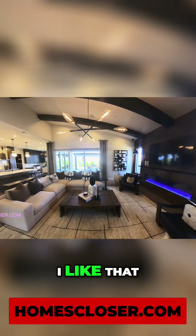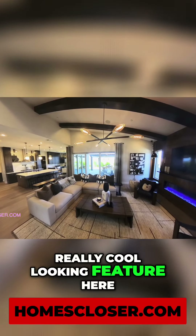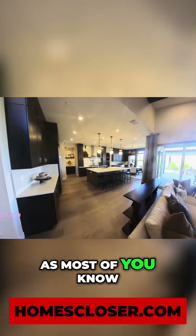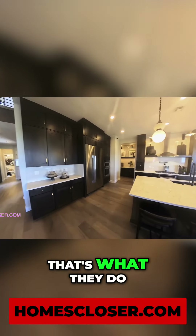That blue really — man, I like that. That's neat. Really cool looking feature here. Look at that lighting feature here. Pendant lighting again, very open floor plan, as most of you know, almost every Pulte home today and these new builds, that's what they do.